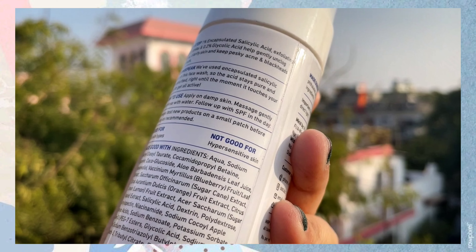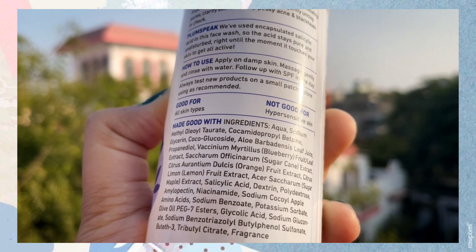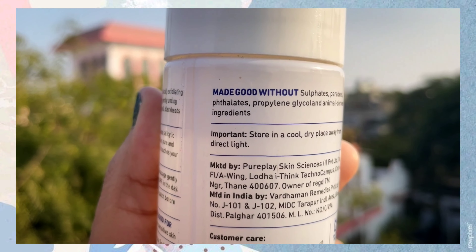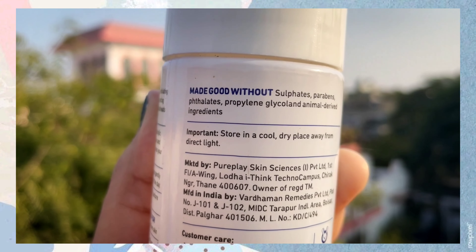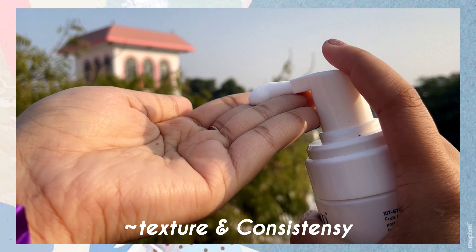The five fruit AHAs are extracted from sugarcane, orange, lemon, bilberry, and sugar maple — which help with acne and pimple control. It also contains 0.2% glycolic acid, an AHA that gently exfoliates skin cells, improves skin texture, and reveals smoother and clearer skin.